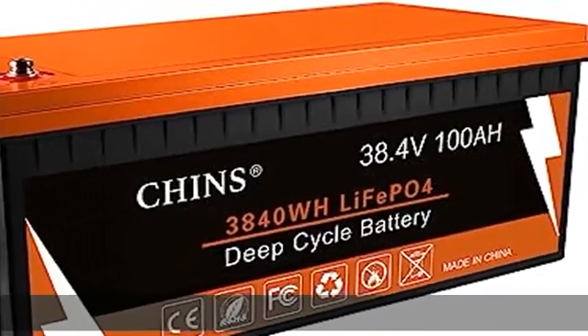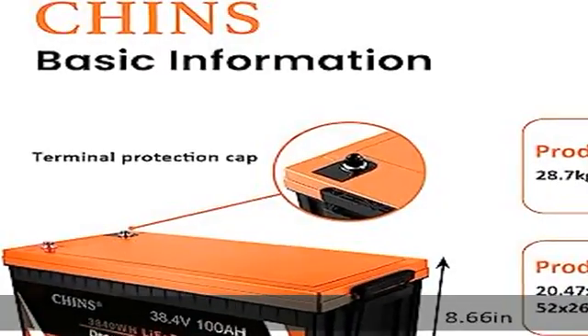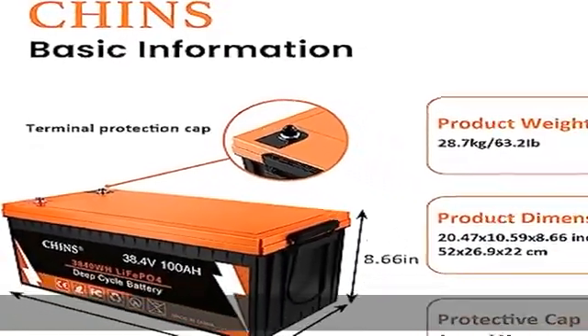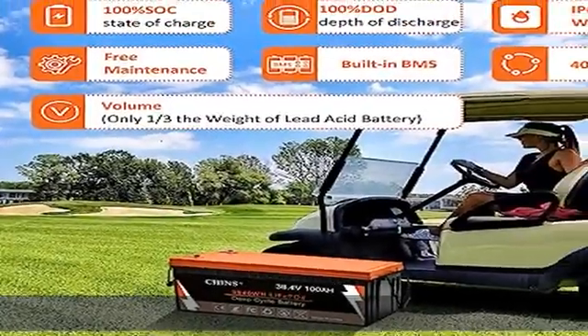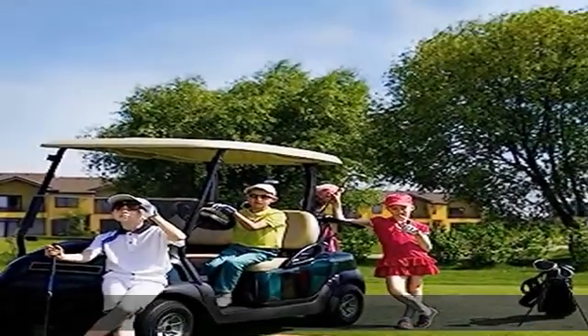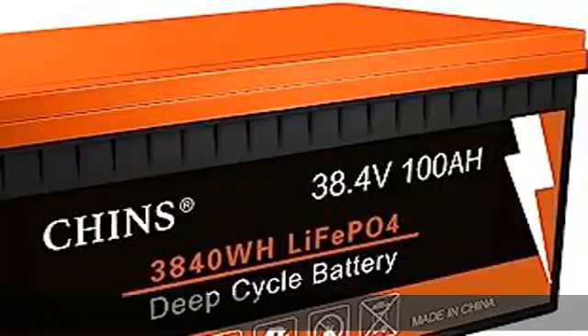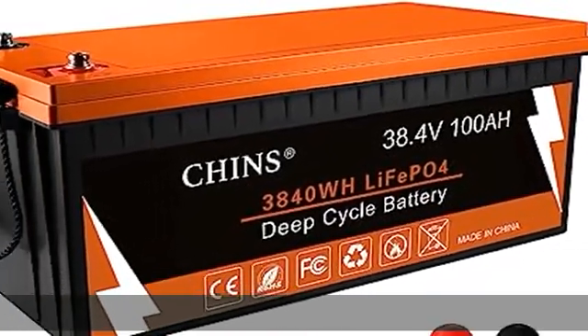About this item: deep cycle battery. Chin's LiFePO4 battery provides 2000-plus cycles compared to 300–500 cycles in lead acid batteries. The service life of LiFePO4 batteries is 8–10 times that of standard lead acid batteries. The weight of the lithium iron phosphate battery is 30% lighter than the lead acid battery of the same capacity.